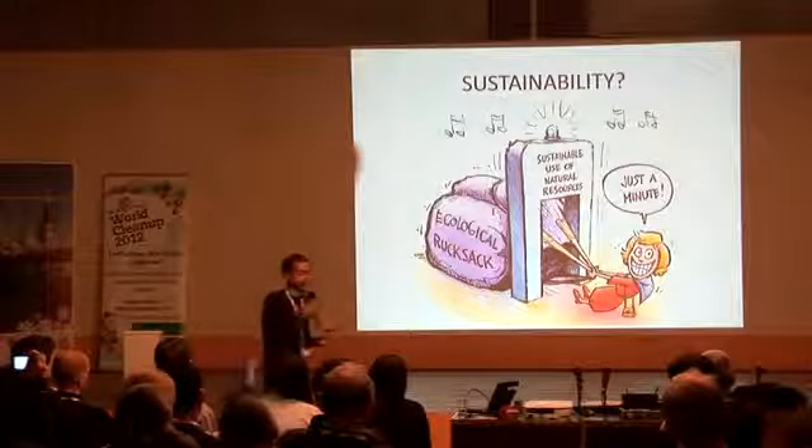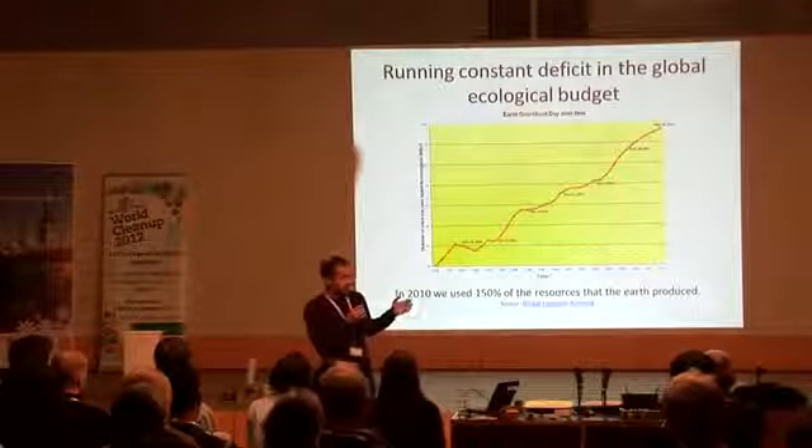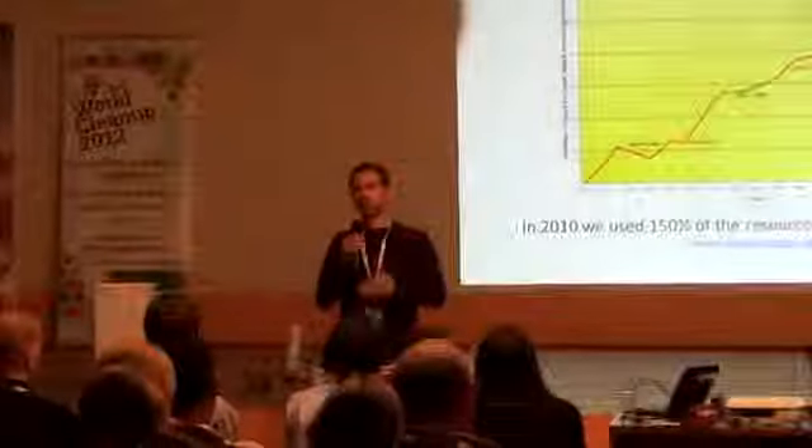From the sustainability point of view, this is a problem. This doesn't stand because we're using a lot more resources than we have on this planet. The planet is like a company — you have capital. If you are spending more than what you have year after year, you're increasing a deficit. In 2010, we used 150% of the resources that the Earth produced, and this has been going on for more than 30 years. We're running a deficit. The financial crisis shows what happens when you run a deficit. The difference is we don't have a galaxy bank that is going to lend us ecological capital for the next generations — and this is a very serious issue.